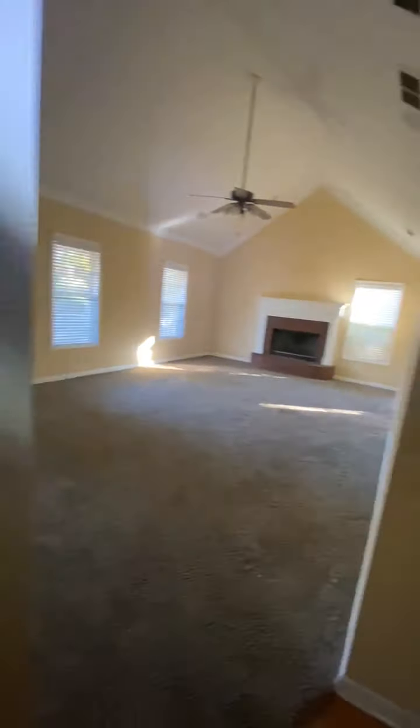All the appliances are here. Here we have the garage. Here we have bedroom number one, which is the master.